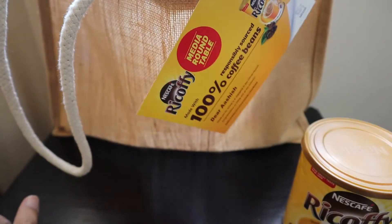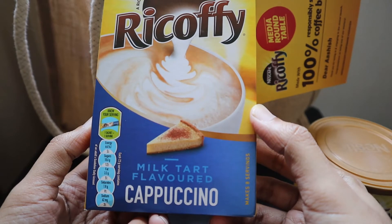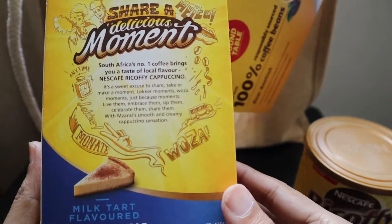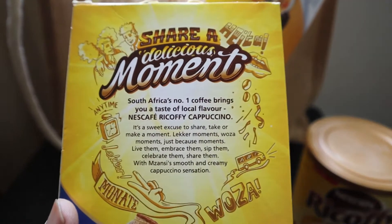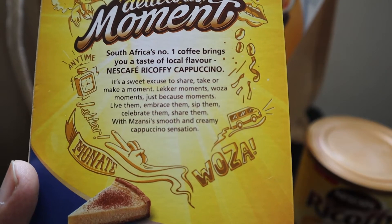The next box is a coffee cappuccino — this is a milk tart flavored cappuccino. It says: 'Share a delicious moment, Africa's number one coffee brings you a taste of local flavor — Nescafe coffee cappuccino.' It will be great to try this out.